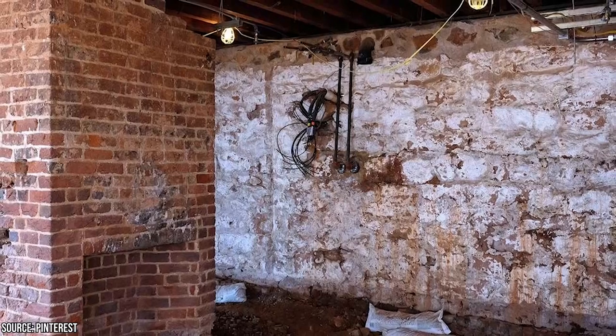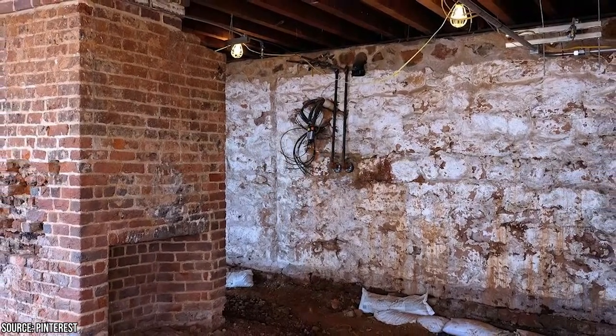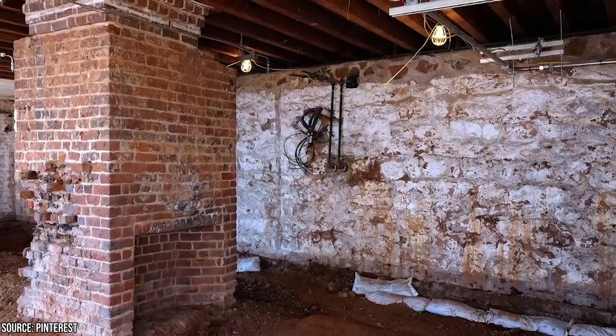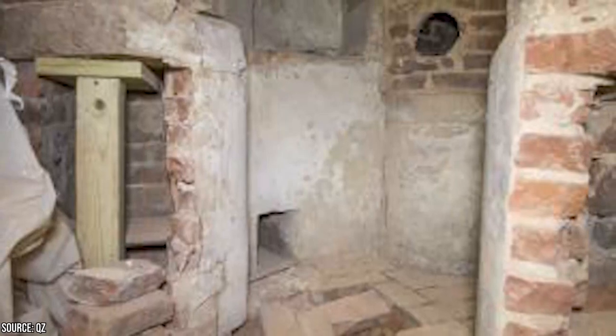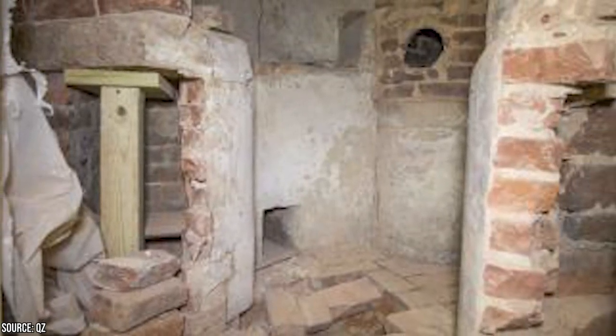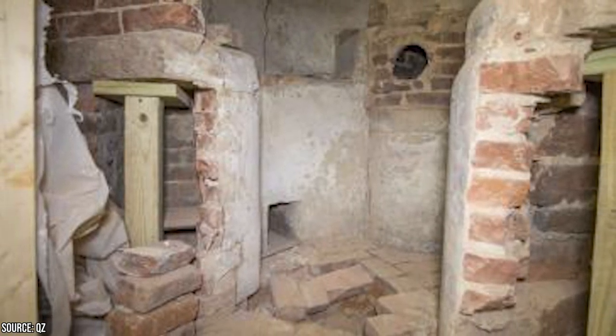They hoped the tiny room would hold answers to some of their biggest questions. The room was only 15 feet by 13 feet, with no windows and a large brick oven in the center. The location of the room is what had experts most curious — Monticello was very large, yet for some reason Jefferson put the secret room down the hall from his own bedroom.